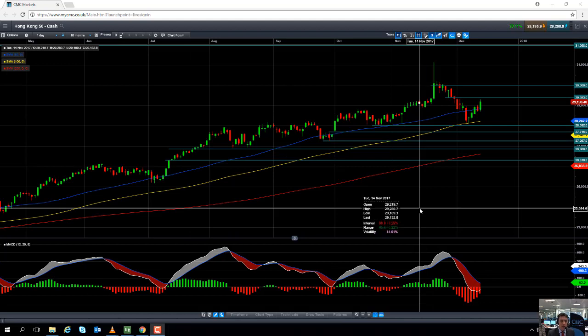Hello and welcome to the CMC Markets Chart of the Week video with myself, David Madden. Today's date is Wednesday the 13th of December and the time has just gone 12pm UK time. This week's chart of the week is the Hang Seng, or as we call it here at CMC Markets, the Hong Kong 50.